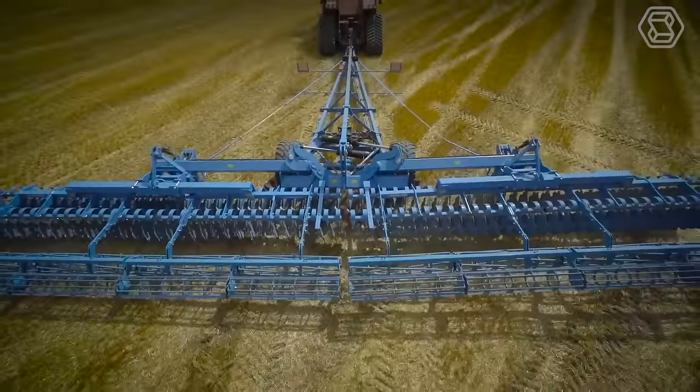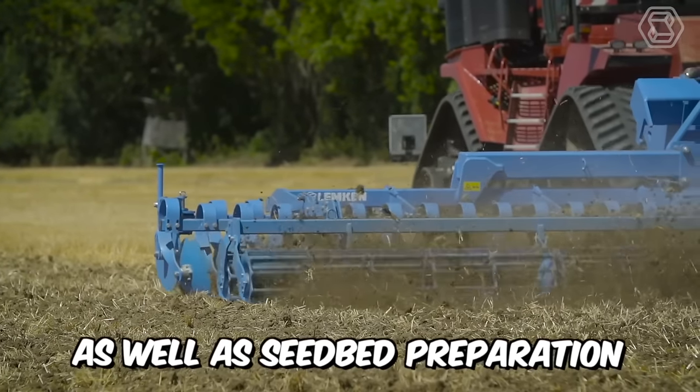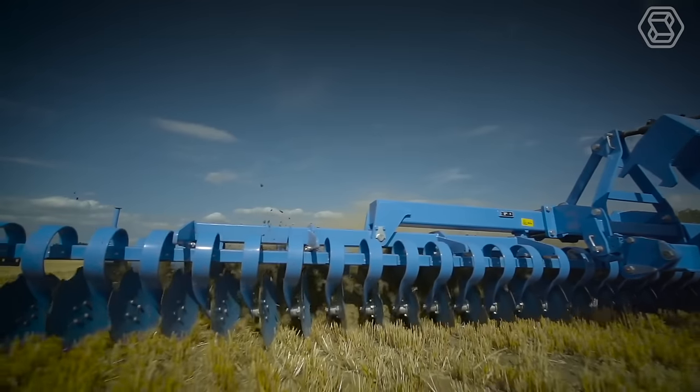Compact disc arrows have revolutionized modern agriculture. Lemken Heliodor disc arrows are ideal for stubble cultivation, as well as seedbed preparation using conventional and conservation tillage methods, and all this with minimal energy consumption and high working speed.